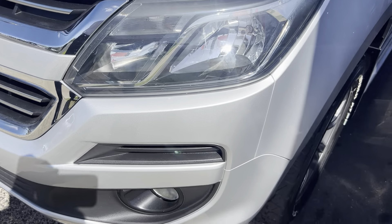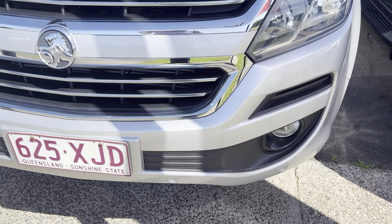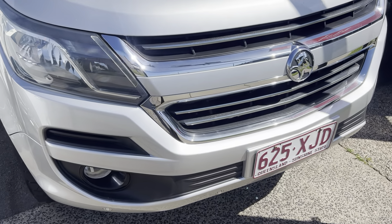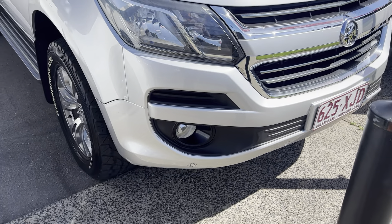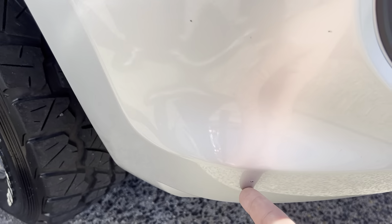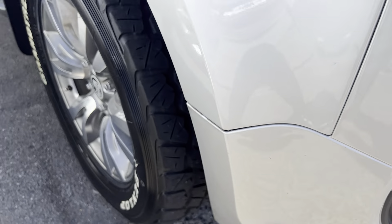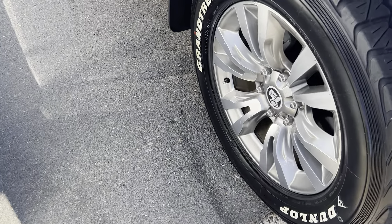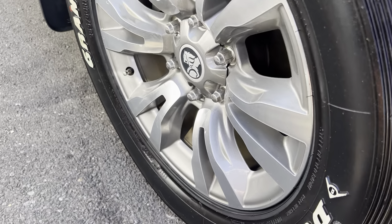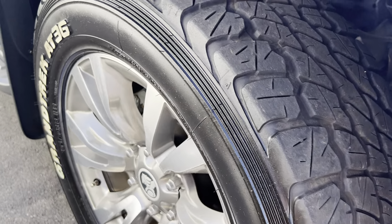Through the front bar area we do have front-facing sensors just down below. The front of the bar is in reasonably good condition — there is a small stone chip just down the base and a couple more here. Moving to the rims and tyres: they are factory alloy wheels, 18 inch, and we've got a Dunlop all-terrain tyre on there as well. As you can see there's heaps of tread left on those, which is good.